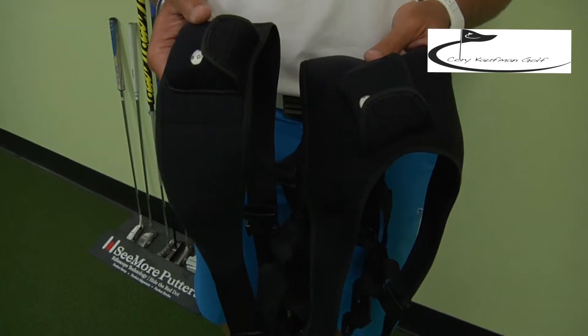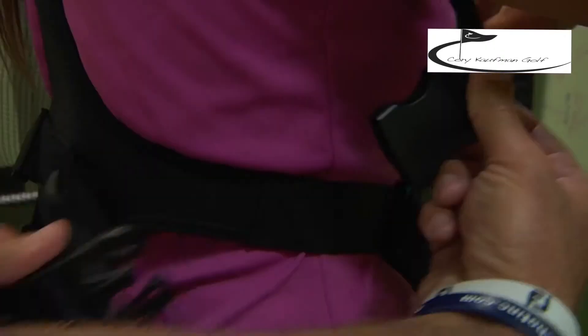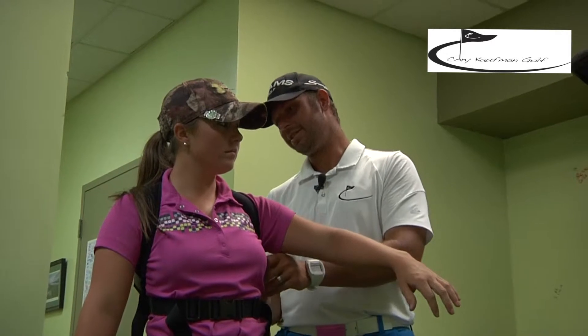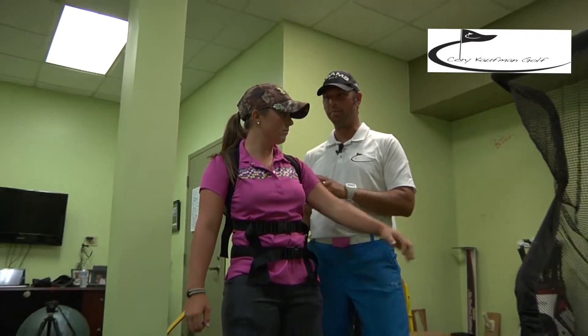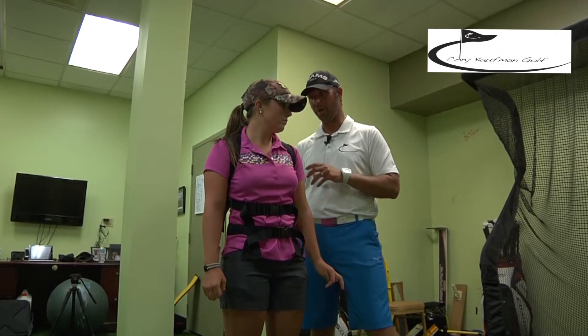I'm Cory Kaufman and we're about to show you the newest concept in golf instruction — it's called the K-Vest. It helps players see, feel, and comprehend the lesson much better, and Kenzie's going to help us out with that. Kenzie, this is the K-Vest. What you're going to be able to feel with this is the proper rotation, see it on the screen, and it'll give you direct feedback of the proper move.